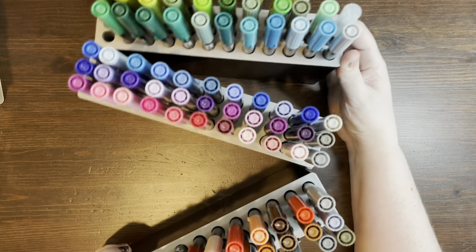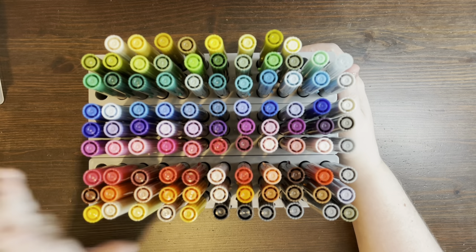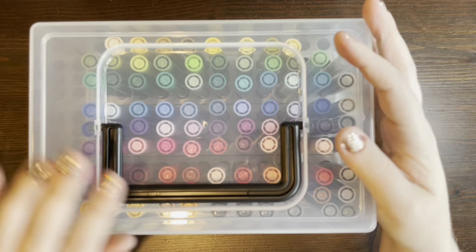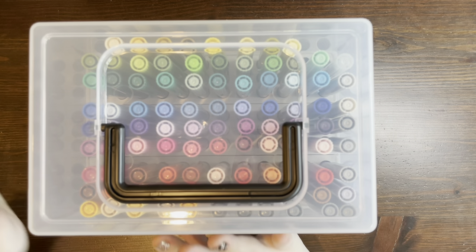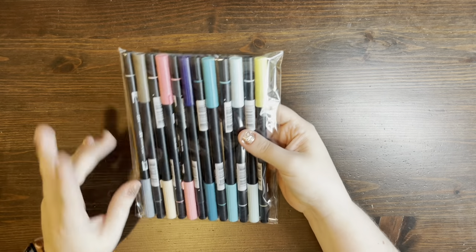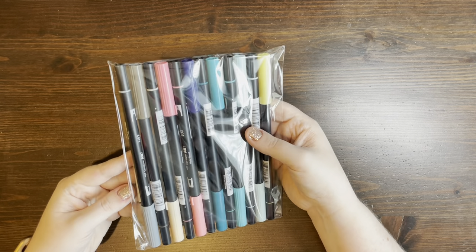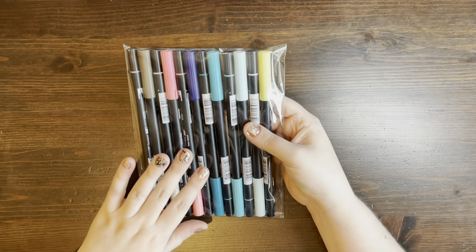This Tombow case kind of accordions out like this so that you can stand it up on the edge of your desk. It holds all 108 markers, and it also has this nice kind of protective clip-on case on top with a nice little handle. This case almost cost as much as the markers themselves. I had a coupon for Tombow so I used it to get the rest of the markers. This is the new marker set from Tombow — the new colors released maybe a year, a year and a half ago — and this will complete the 108 different colors for the Tombow markers.